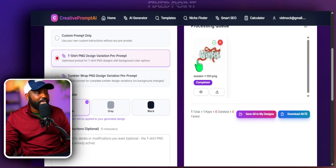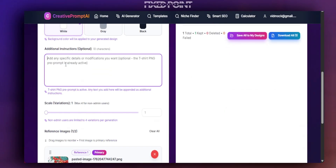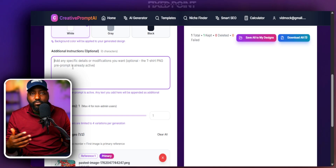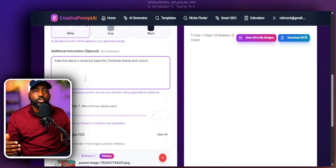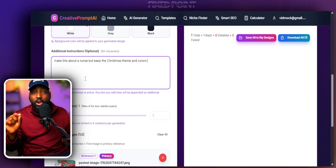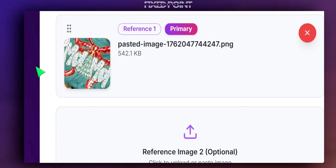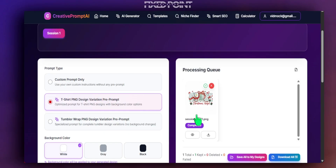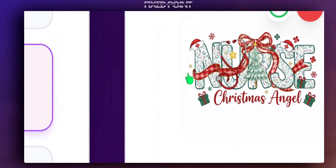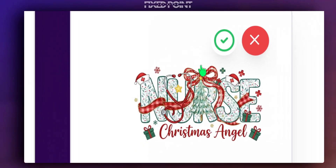Now let's say I do want to focus on a specific niche — for instance, a nurse niche still within the Christmas theme. I can go to the bottom and add more instructions, saying 'make this about a nurse but keep the Christmas theme and the colors.' That's all I have to do to create a variation specifically in the target niche I want to focus on.